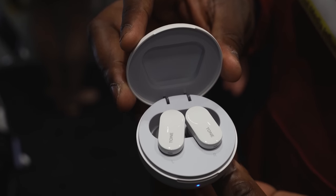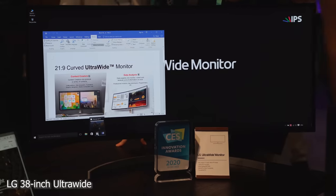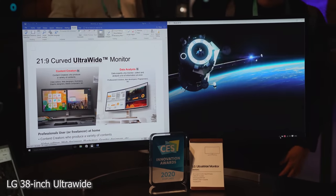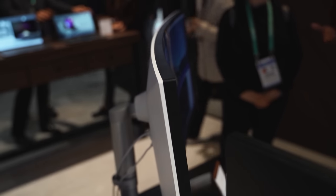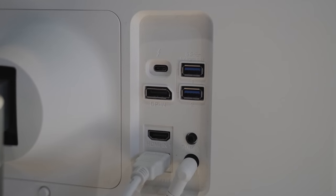LG also has a new version of their 38-inch ultrawide monitor — G-Sync, 144Hz, one millisecond response time. It's great for editing and great for gaming. It's a nice, clean, and sleek-looking monitor that will fit on your desk whether you want to do work or game.